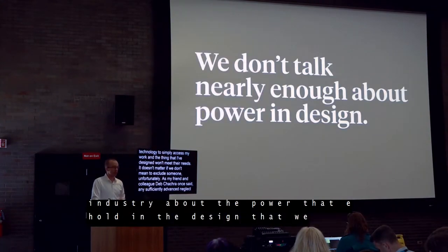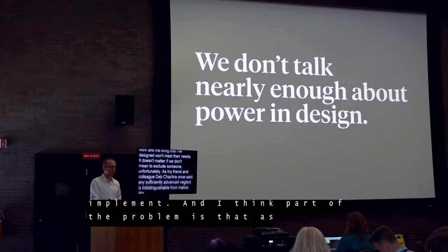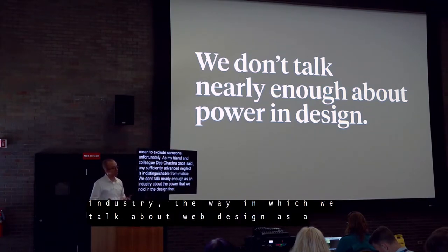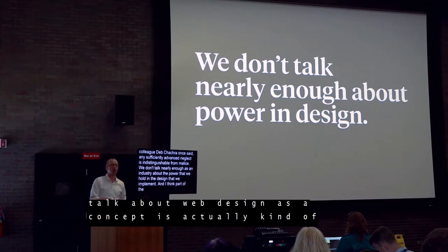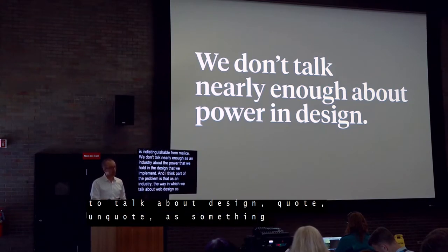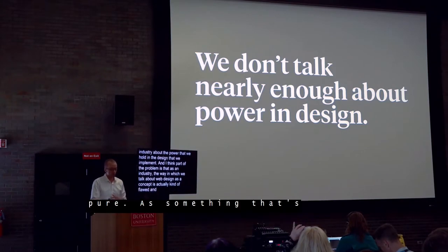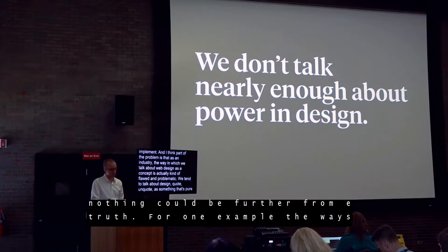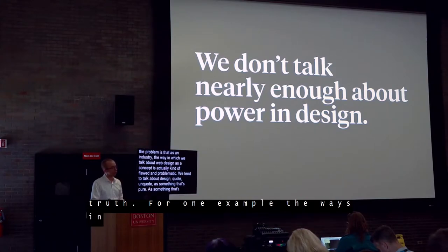We don't talk nearly enough as an industry about the power that we hold in the design that we implement. Part of the problem is that the way we talk about web design as a concept is actually kind of flawed and problematic. We tend to talk about design as something that's pure, as something that's apolitical. And unfortunately, nothing could be further from the truth.